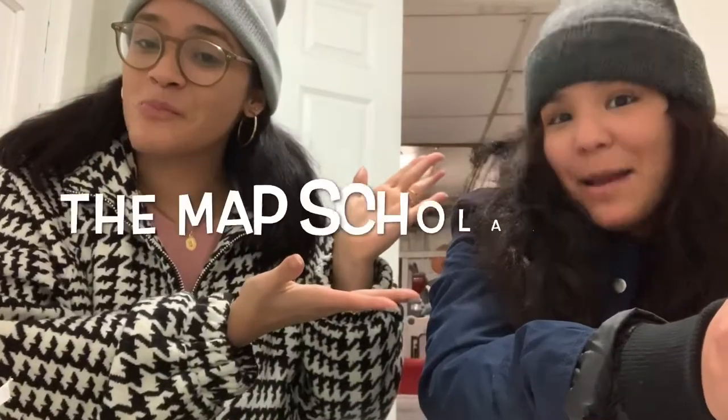Hi guys, welcome to another video. Today we're going to be talking about the MAP scholarship at Manhattanville College and we're going to be answering a lot of questions for incoming freshmen. We're currently going into our second semester of our freshman year, we're MAP students, and we're going to answer some questions and give you some tips and experiences we've been through as MAP students.